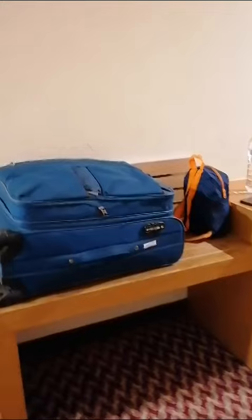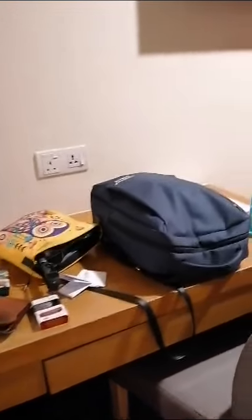Now moving to the living area — here is a place to keep your belongings like trolley bags and so on. There is a desk table which is currently overloaded with our bags and everything.